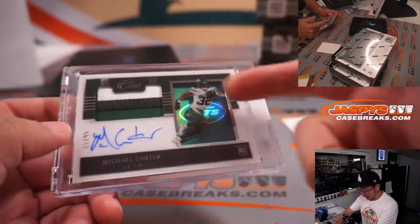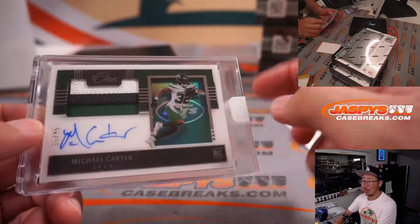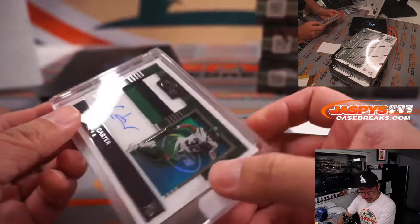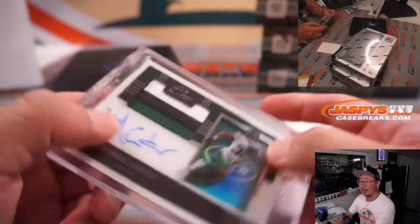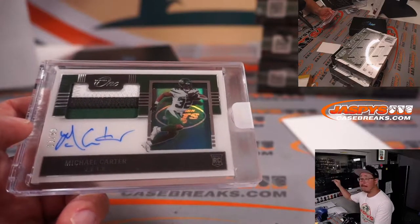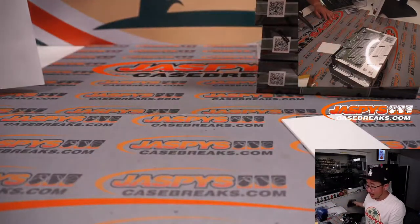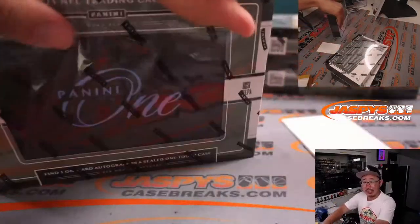The base — Jets, Jets, Jets. Three color patch, on-card autograph. Really like that shadow box look with the Jets logo in the background — the team logo in the background, that's really sharp. That's for the Jets, part of the Cincinnati group, so that goes to Jets 1, 11 out of 99. Jets 1 — that's for Barry. All right, three more to go, good luck. We've got more in the store, ladies and gentlemen, check it out at JaspiesCaseBreaks.com.